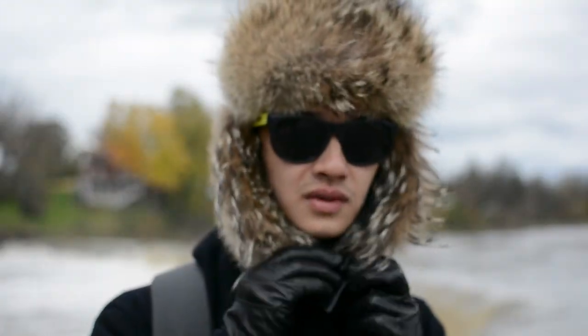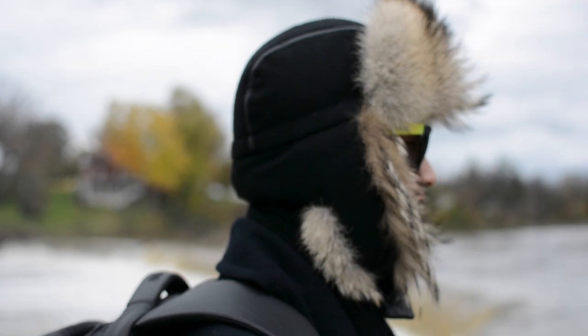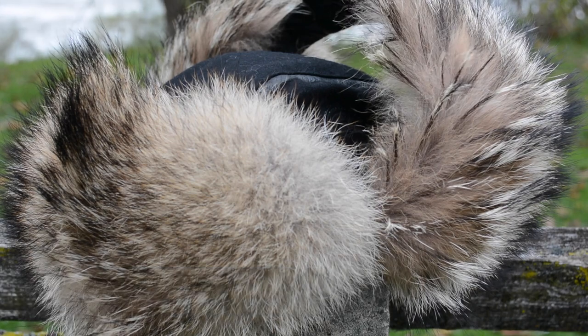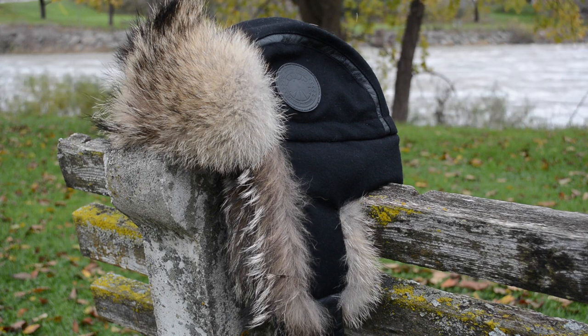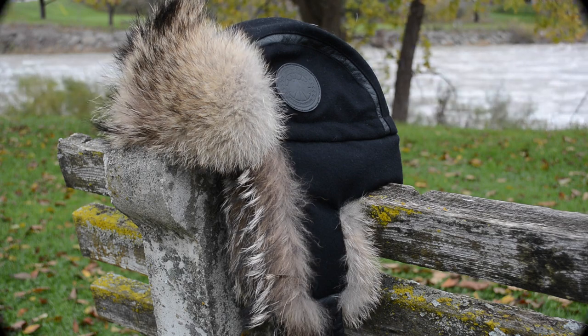If you want something to complement your Canada Goose jacket, or you live in areas where temperatures are super cold in the winters or need something for those frigid mornings, you definitely can't go wrong with this amazing hat. Feel free to check out Canada Goose's website for authorized resellers where you can pick up this hat, as well as browse their other awesome winter gear. Thanks for watching — if you have any questions or comments about the LP Aviator Hat from Canada Goose, feel free to leave them in the comment section below and I will see you all in the next video.